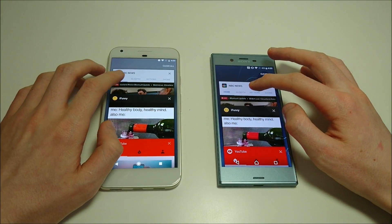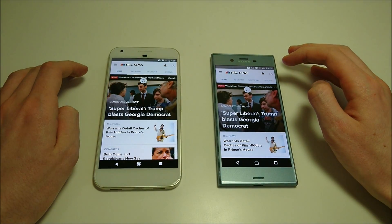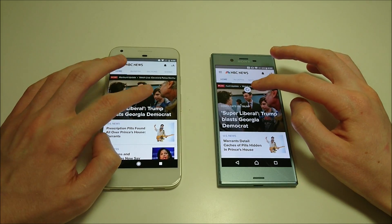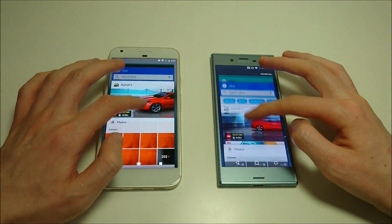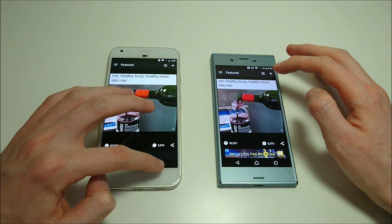Let's check out some more. Next up MS News — it looks like the Pixel is reloading while Sony's is still fresh. Next up YouTube — Sony there, still refreshing on the Pixel side.